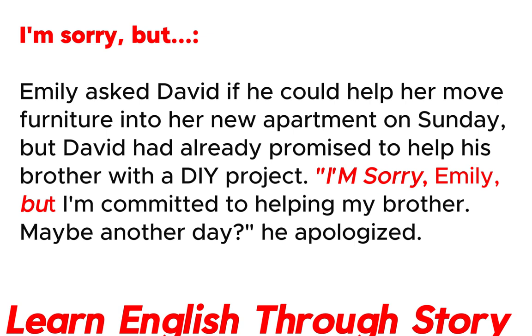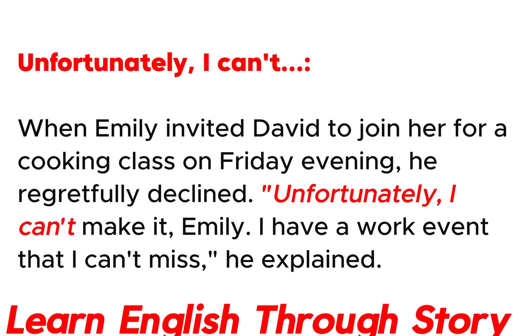I'm sorry, but. Emily asked David if he could help her move furniture into her new apartment on Sunday, but David had already promised to help his brother with a DIY project. "I'm sorry, Emily, but I'm committed to helping my brother. Maybe another day," he apologized.